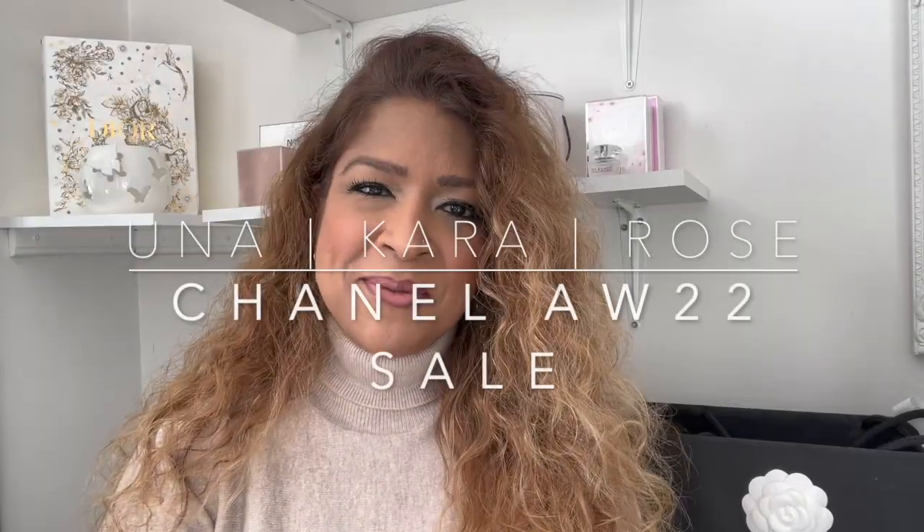Hey everyone, welcome back to my channel. If you're new here, my name is Cara and I'm from London. I vlog about all things fashion, with a guilty pleasure on the luxury end of it. Fashion is my therapy, it's my natural high, so if you can relate and would like to indulge with me, then comment, like, and subscribe.